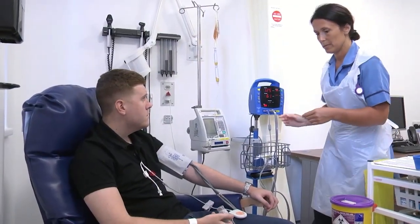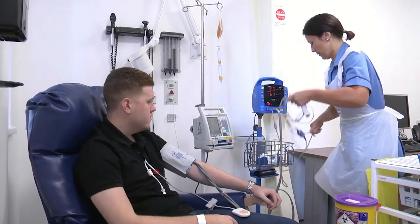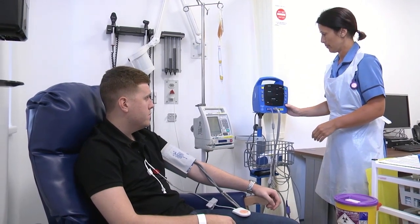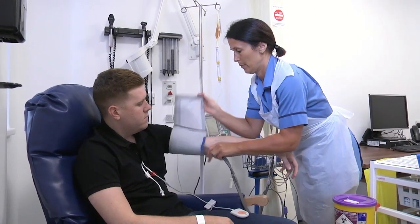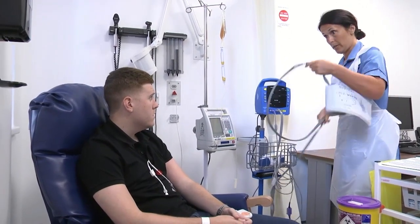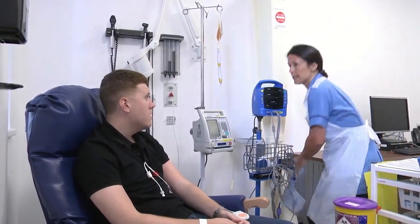Okay, Ryla, those observations are fine. Do you feel okay? Yeah, fine. So I'll be back in another 15 minutes, Ryla, to disconnect your platelets.